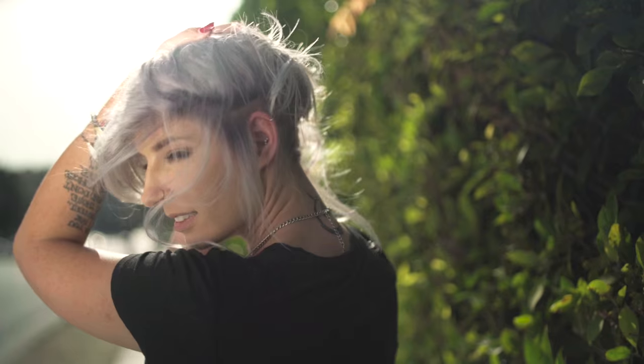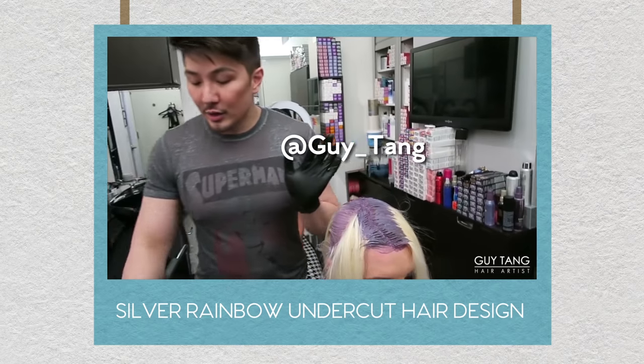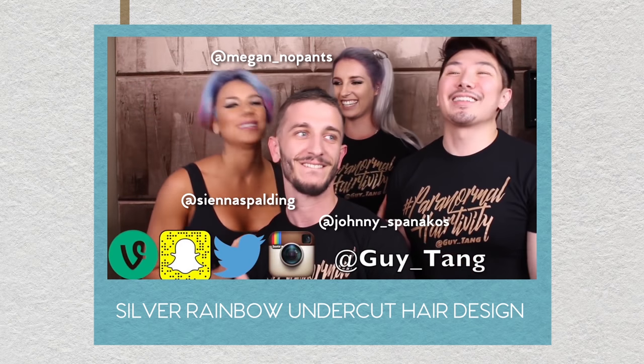For look two, we have silver with a shadow root. Gorgeous! If you're craving a change in style, try cooler colors as a fun twist on traditional balayage. Special thanks and shout out to hair color artist Guy Tang and hair sculptor Johnny Spinacos. Please show them some love and give them a follow for that boost of inspiration.